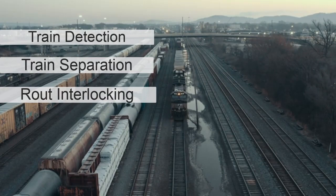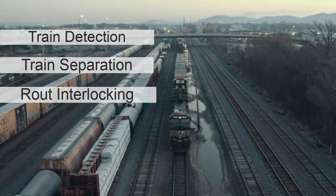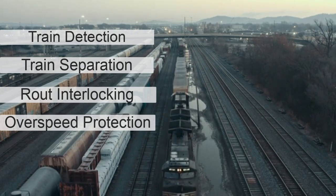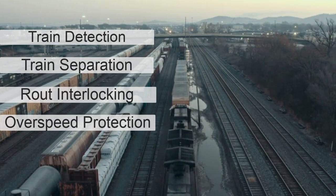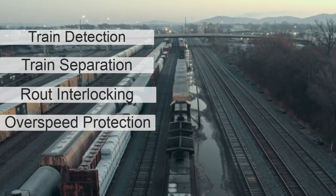Route interlocking prevents trains on crossing, merging, or branching routes from making conflicting and unsafe moves that would cause a collision or derailment. Overspeed protection ensures that train speed remains at or below the commanded or posted civil speed limit, to prevent collisions from going too fast to stop within the available distance, and to prevent derailments due to excessive speed on curves or through switches.